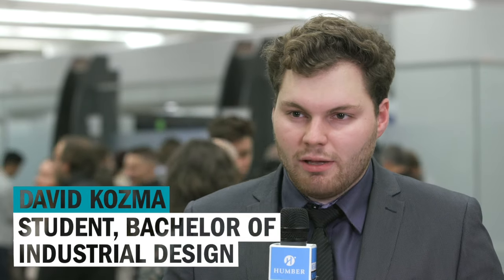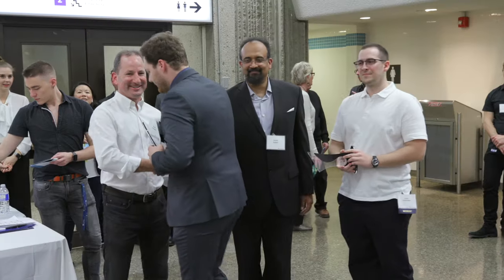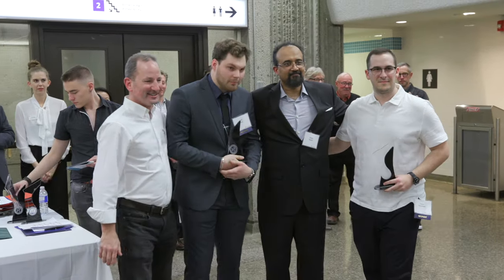I built a vehicle that tries to mitigate all the issues currently being faced by UXO technicians, or unexploded ordnance technicians. If there's any way to make that job easier, that was really my main inspiration behind that.